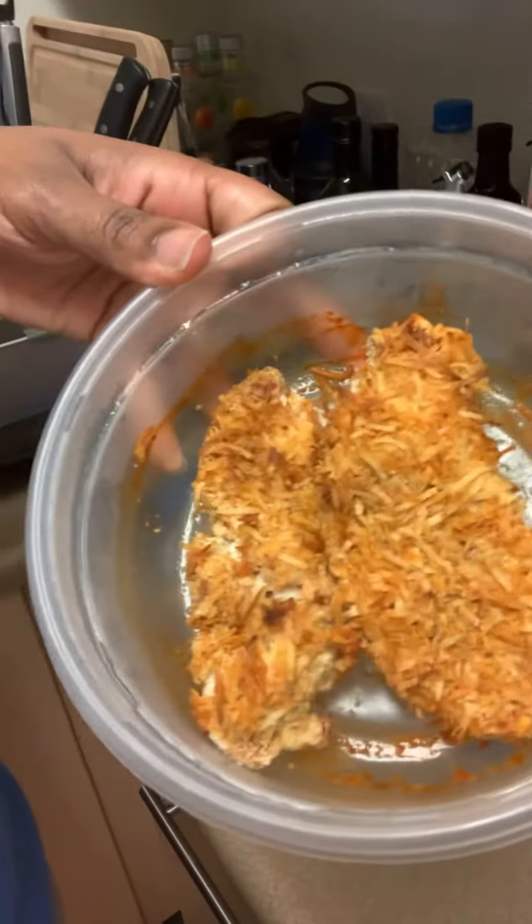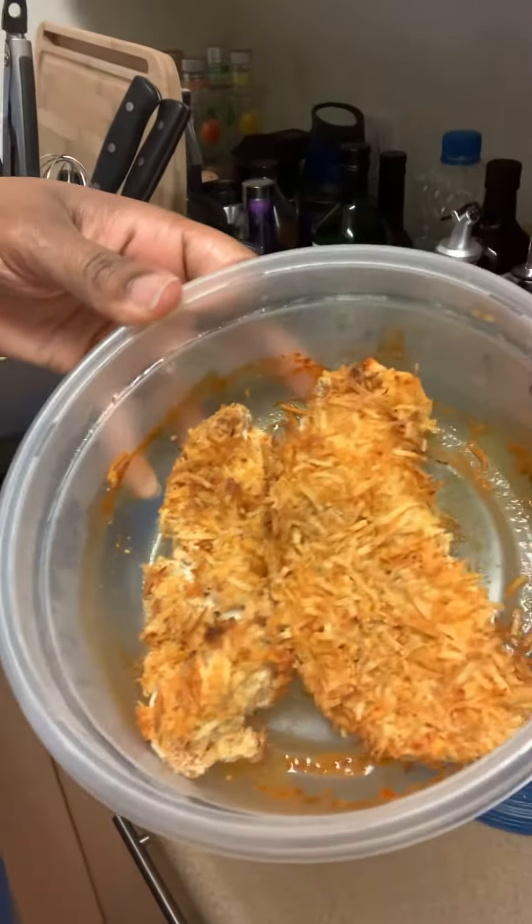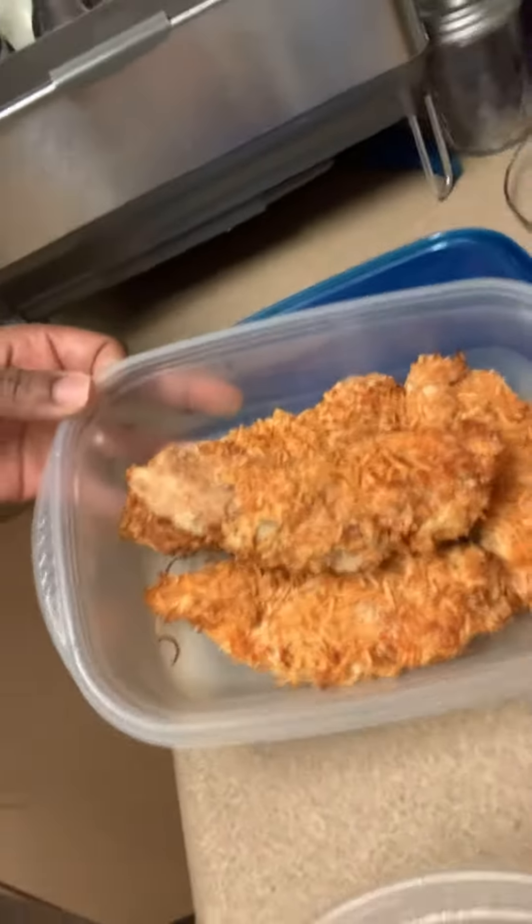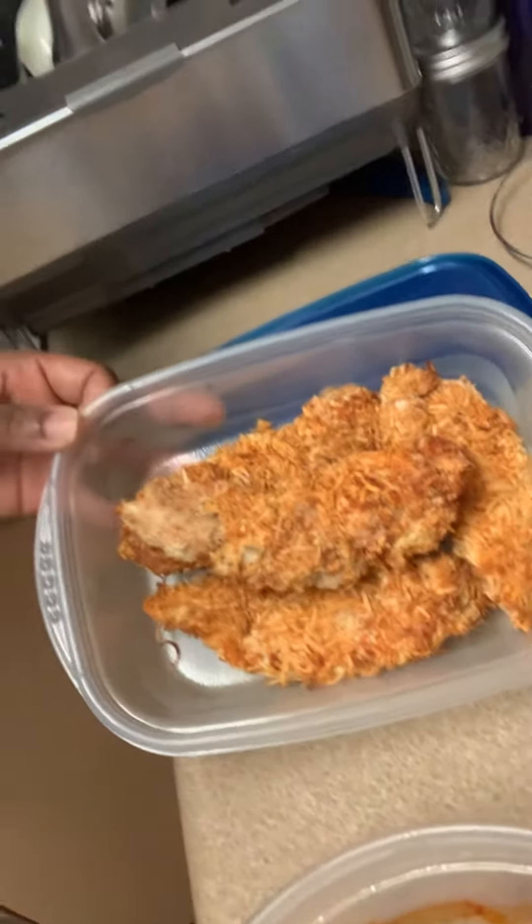Hey guys, I just popped in really quick to show you another one of my keto-friendly meals. It's coconut chicken and this is how it turned out — it's super yummy! I eat it with hot sauce; the recipe says you can eat it with sriracha or mustard sauce, but oh my goodness, it turned out really good.